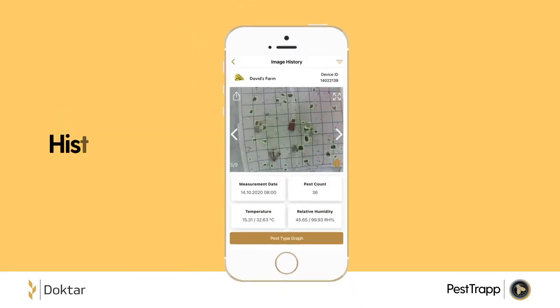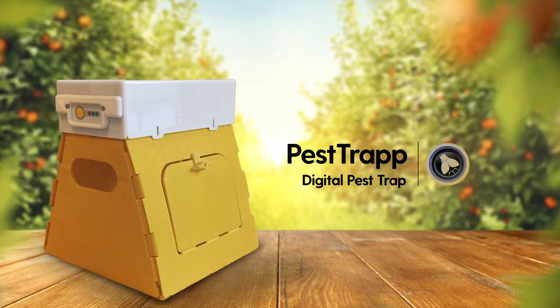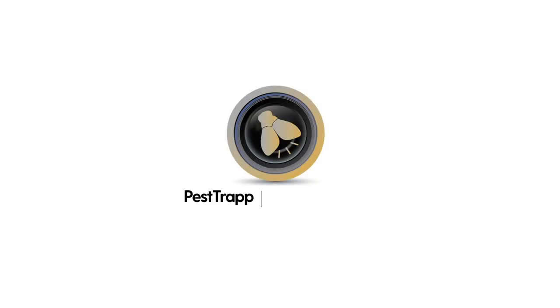You can review recent and past images and monitor changes in pest population. PestTrap can be used in fields, orchards, greenhouses, grain silos, and forests. Improve your business via informed decisions.